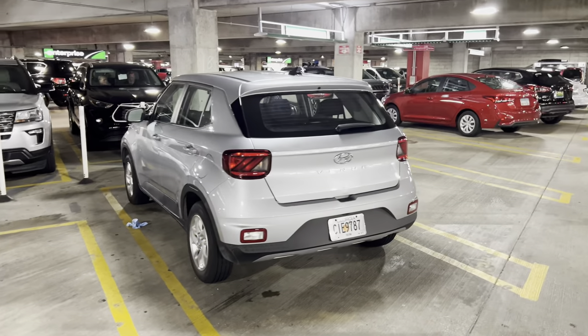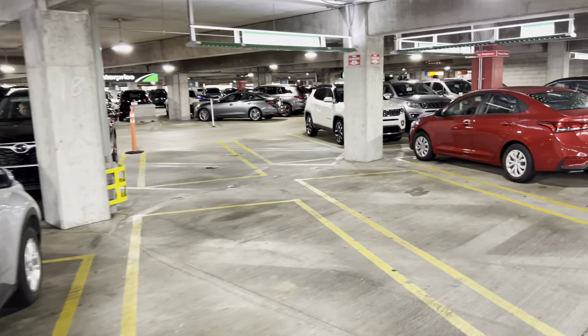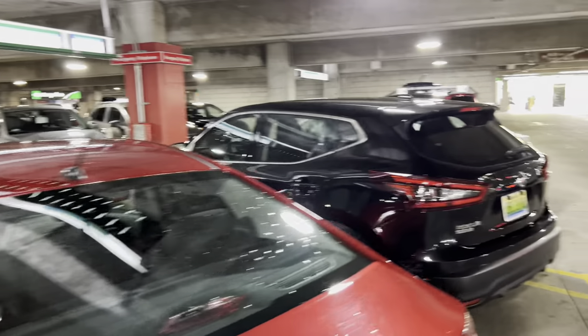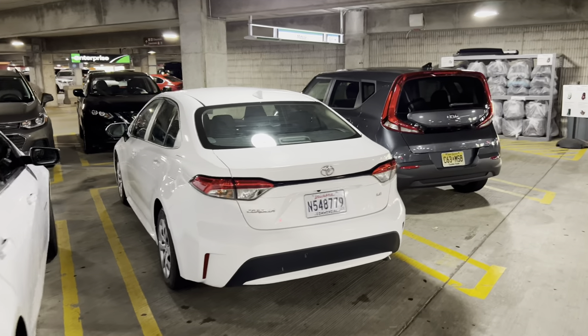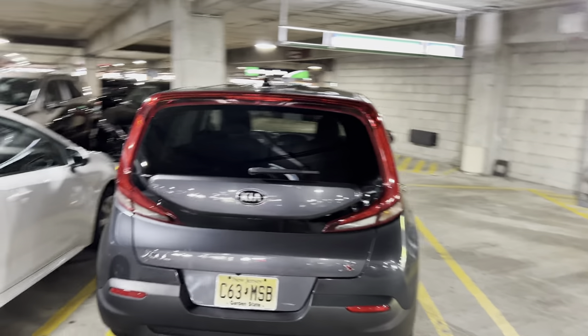Over on the other side, we've got a Toyota Venue parked in midsize — and again, keep in mind, sometimes it's more of a suggestion. We've got a Hyundai Accent, a Nissan Rogue Sport, a Chevy Malibu, a Toyota Corolla, and a Kia Soul. That kind of wraps it up for National on the A side on a weekday.